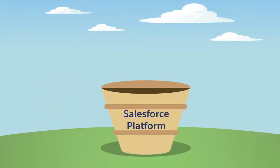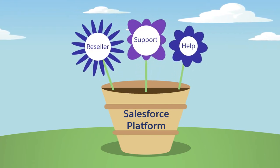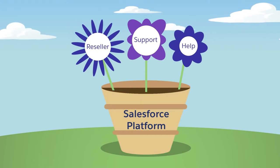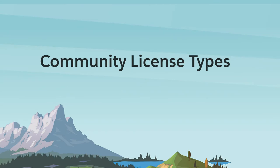An org can host multiple sites, each independent of one another. Think of them as flowers, growing independently from one another, from the fertile soil that is Salesforce. In order to fully understand how Experience Cloud sites work in an org, we first have to learn a bit more about community license types.